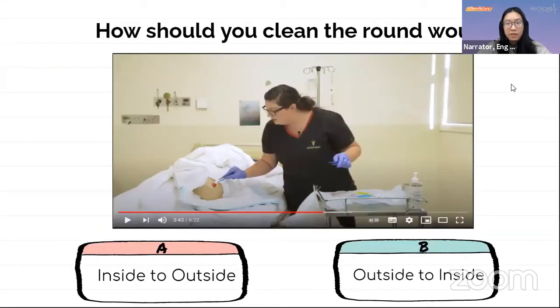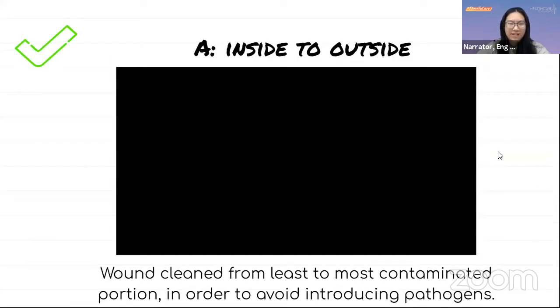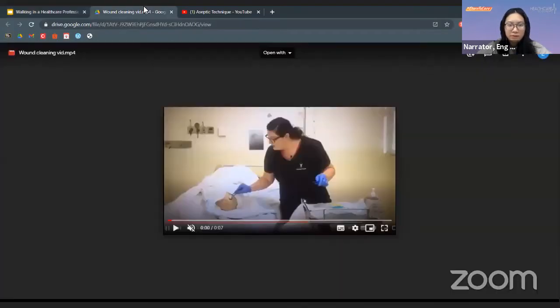After watching the wound dressing video, some questions follow. When opening the dressing set, which fold should you open first? A) The fold towards you, or B) The fold away from you? The correct answer is B — the fold away from you. This ensures surgical asepsis and no crossing of the sterile field. One's body and hand should never extend over a sterile field. How should you clean a round wound? A) From inside to outside, or B) From outside to inside? The correct answer is A — inside to outside. The wound is cleaned from least to most contaminated portion to avoid introducing new pathogens.